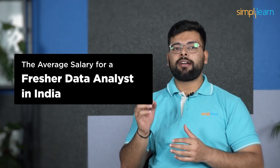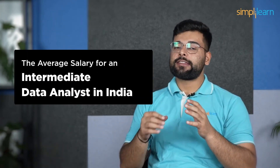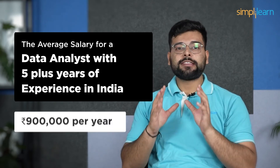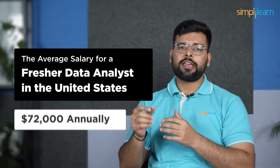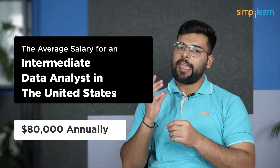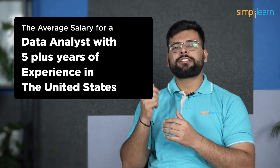Moving on to the data analyst. In India, the average salary for a fresher data analyst is $4,000 annually, for an intermediate data analyst it is $6,500,000 per year, and for a data analyst with 5 plus years of experience it is $9,000 per year. In the United States, the average annual salary for a fresher data analyst is $72,000, for an intermediate data analyst it is $80,000 annually, and for a data analyst with 5 plus years of experience it is $94,000 per year. These are just average salaries and will vary depending on your skills, experience, and company. Like data scientists, data analysts are in high demand, so you can expect to earn a good salary even as a fresher.